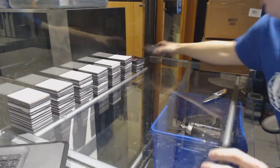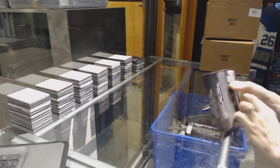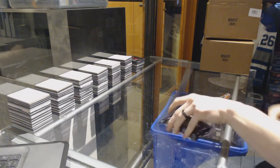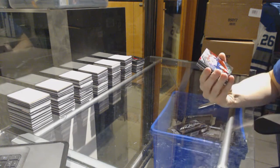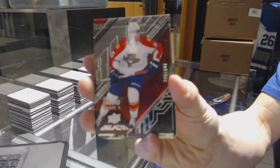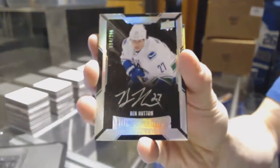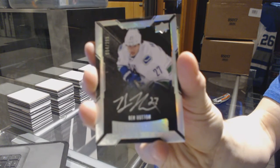And on to the fourth and final box. Base card, number 349, for the Florida Panthers — Aaron Ekblad. Lustrous rookie auto, number 299, for the Vancouver Canucks — Ben Hutton.